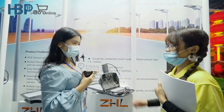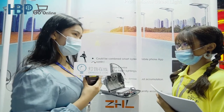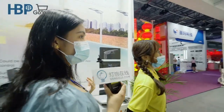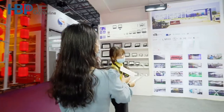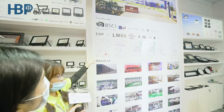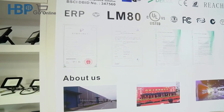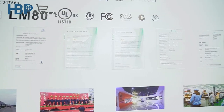Do you have any certifications for your customers? Yes, you can see our certifications. As you can see, we have ERP, LM18, LFC, and so on. I can see some of your certifications here, and I can also see that you have a patent as well.